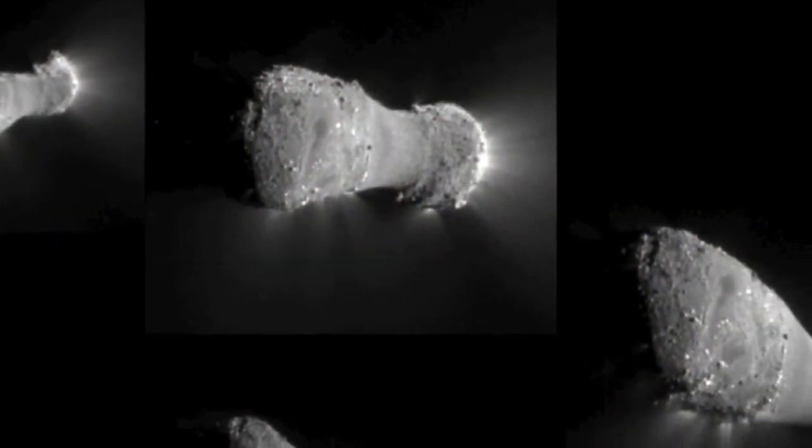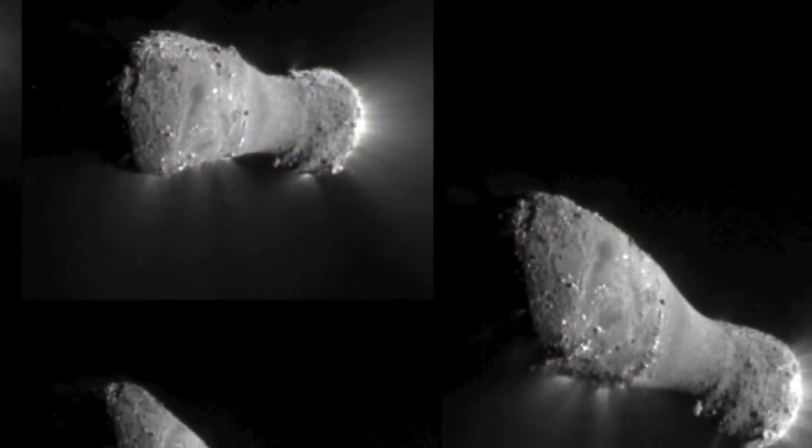It looked as if we were going into a snowstorm. When we're looking at these images, surprises happen when you're least expecting them. And this is really a neat new science result. This may revolutionize the way we think of comets.